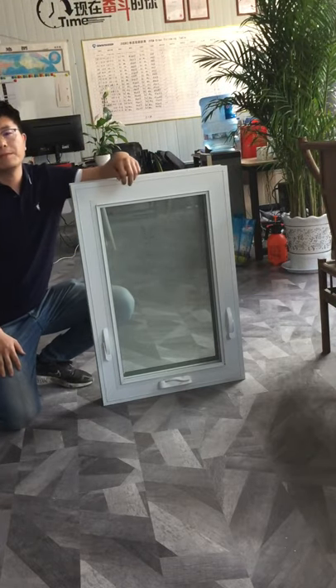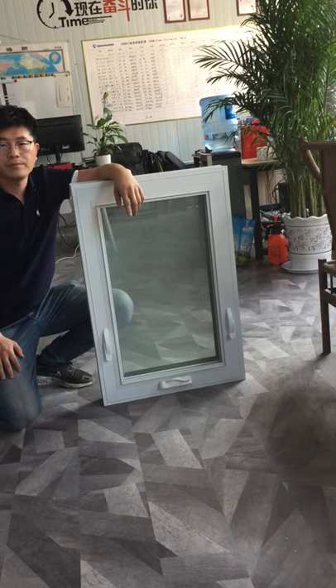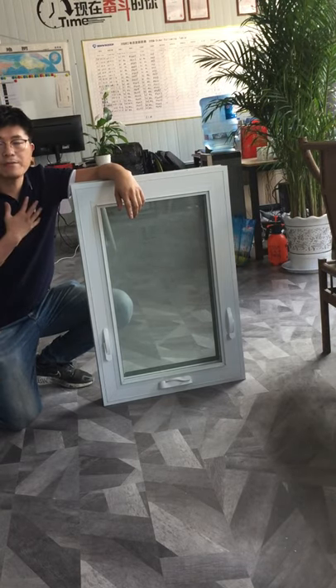Hello everyone, my name is Jay. I'm from Meido window and door system, from China, Shandong province.